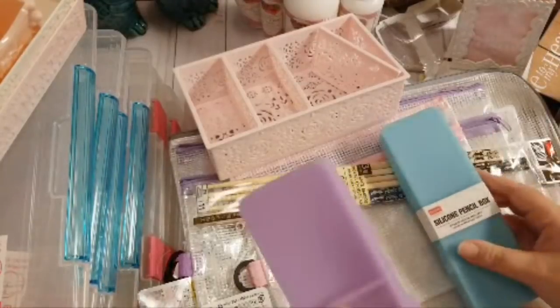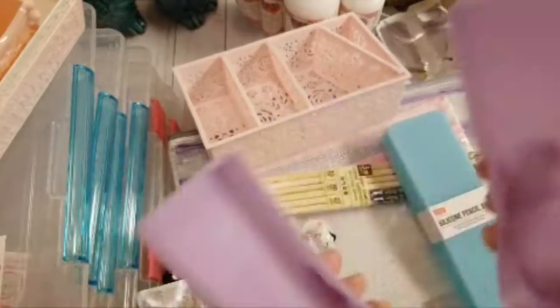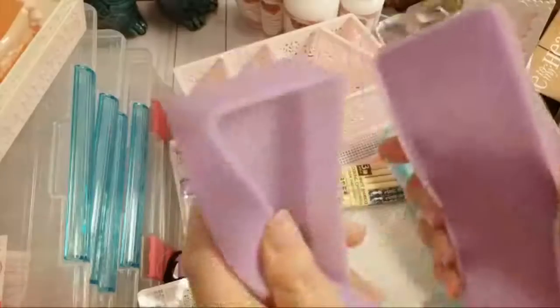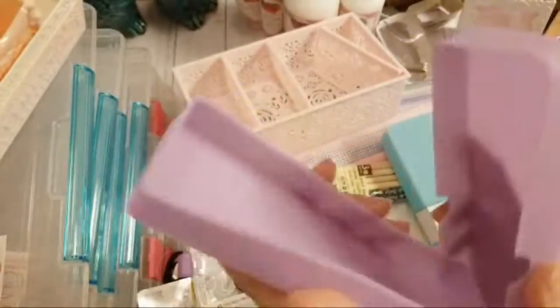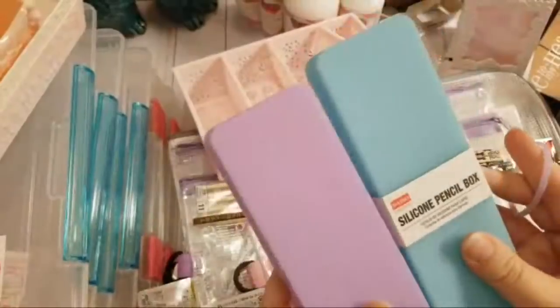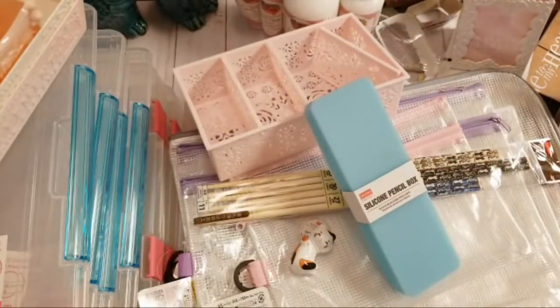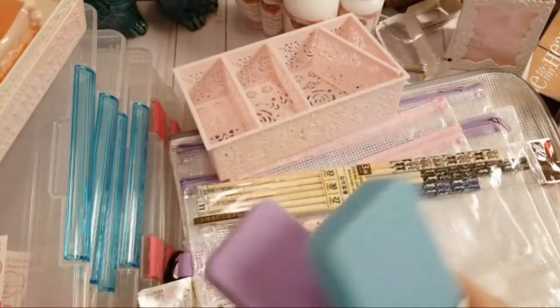These are silicone pencil boxes that come with little rubber bands. They're super soft and flexible, and really cute. I picked them up in purple and blue — they had a white one too, but I passed on it thinking it would get dirty too easily.